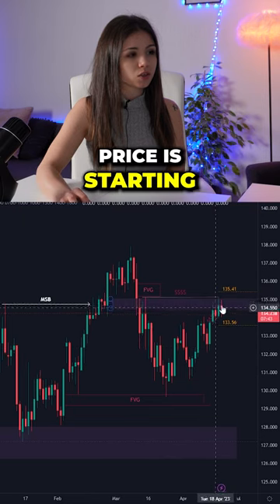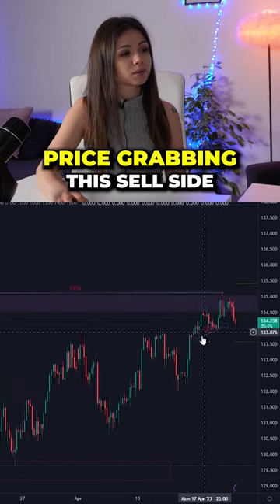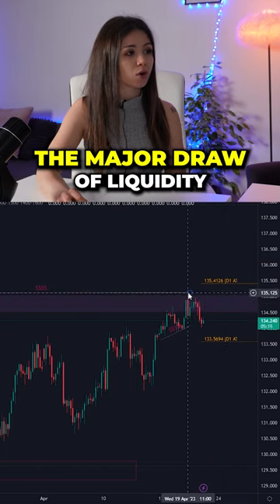Currently, price is starting to reject from a volume imbalance. What I expect to see now is price grabbing this sell side liquidity and continuing higher to target the double top, which is the major draw of liquidity.